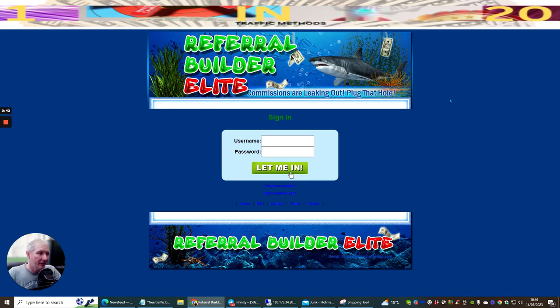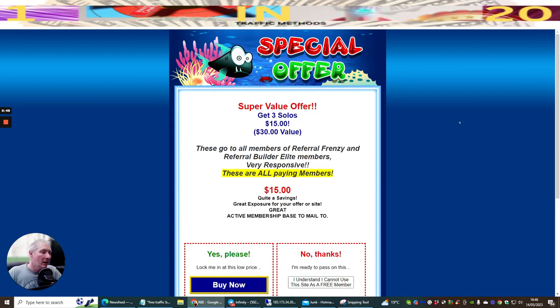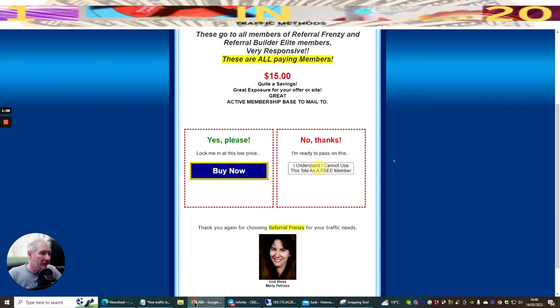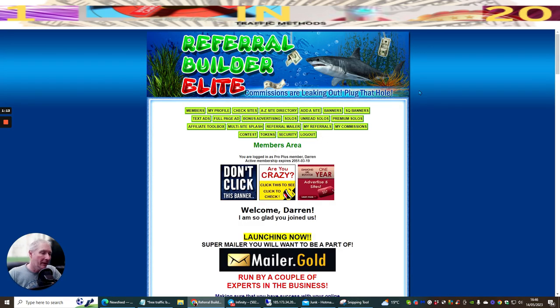Referral Builder Elite - commissions are leaking out, plug that hole. It's going to cost you $15. It goes to all members - Referral Frenzy and Referral Builder Elite members - very responsive. If you're already into mailers and you realize the benefits and value you can get from them, this is the next step. It gives you a great toolbox: you can affiliate the link so you can make commissions straight away, set up text ads, page ads, bonus advertising.